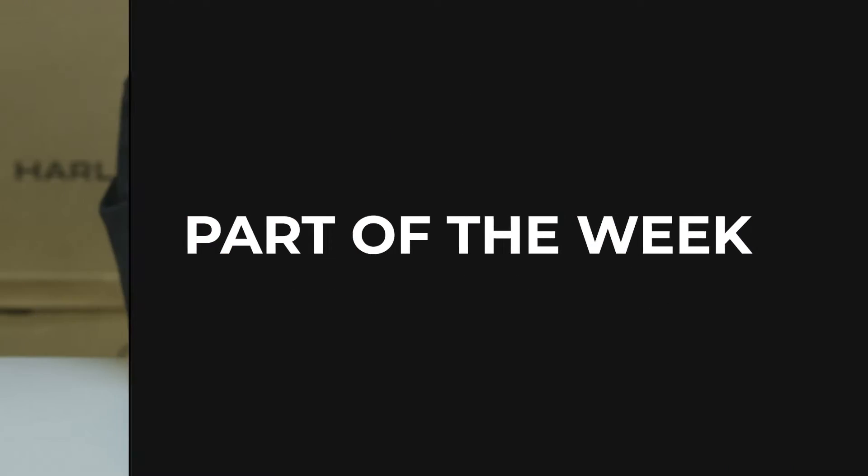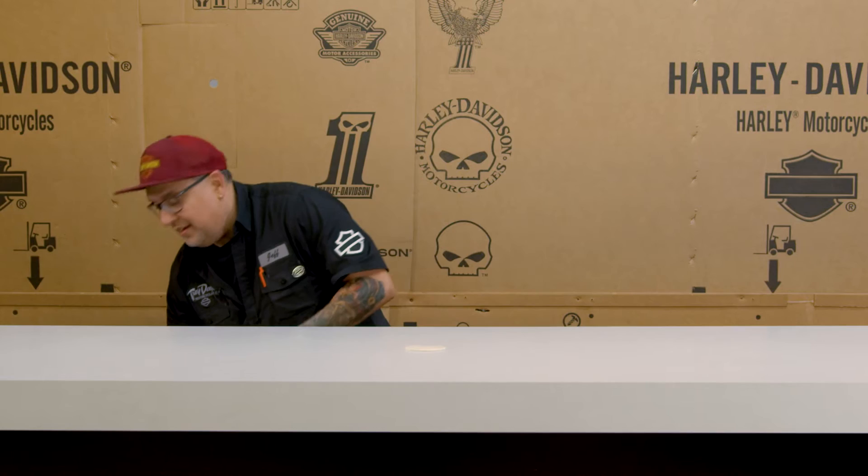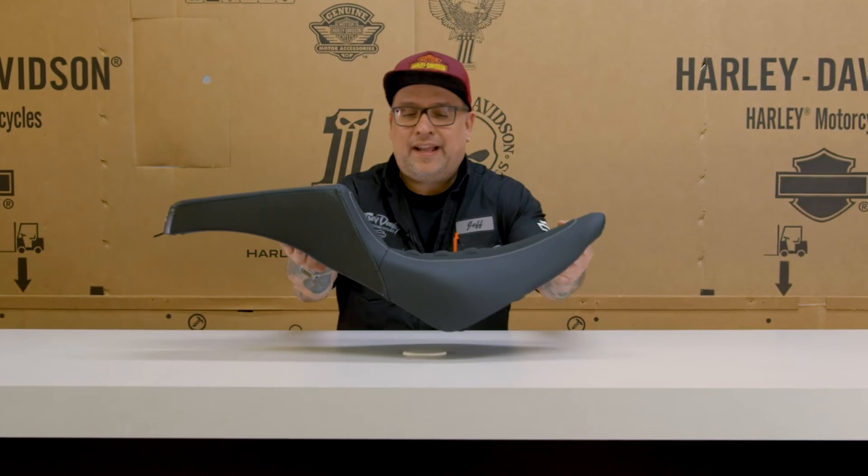Hey, it's Jeff, parts manager at Trev Deeley Motorcycles, and of course we're checking out the 2024 parts. We looked at a lot of touring parts. This week, I want to check out something that you could put on your Lowrider S — that is the brand new switchback seat.